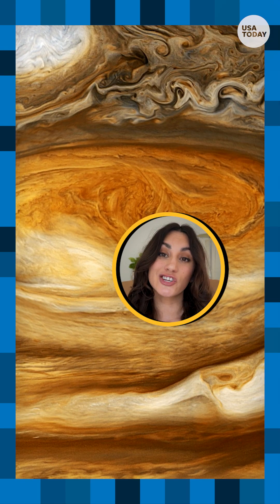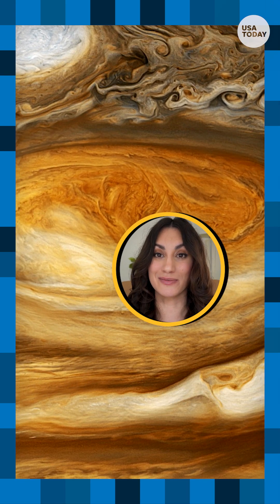Besides its enormity, the planet's signature feature is the Great Red Spot, which is a swirling oval of clouds. Scientists say the region is a massive storm system that's more than 10,000 miles wide and large enough to engulf planet Earth.